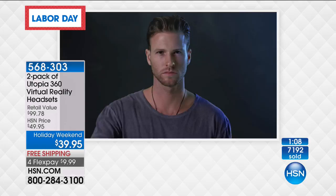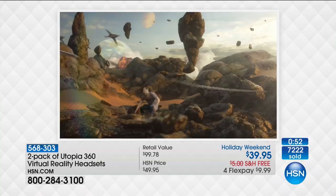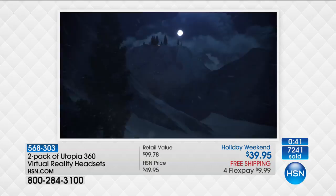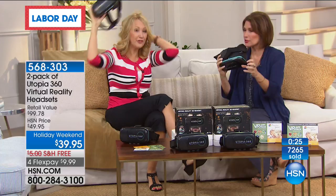Brace yourself — you're about to embark on a journey. Immersive worlds, simulated games, 3D movies. The possibilities are limitless. Just pick your adventure and enjoy the ride. Utopia 360 — experience a world beyond your imagination. These fish are beautiful. I am in a coral reef — you want to touch it, you really do. You just feel like you can reach out and touch it. You're going to love this experience.